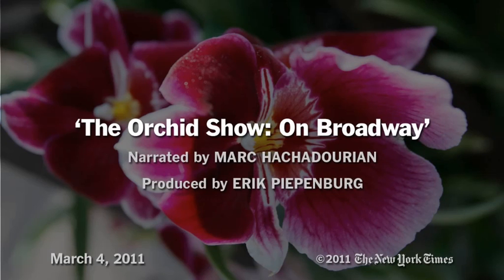My name is Mark Hatchadorian. I'm the curator of orchids here at the New York Botanical Garden, and welcome to The Orchid Show.